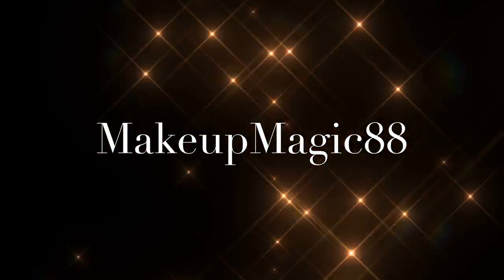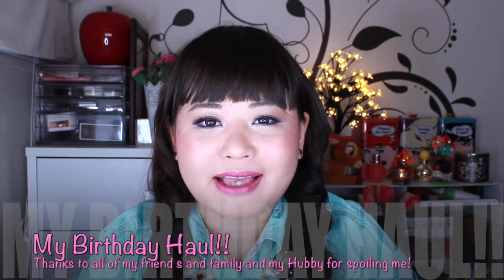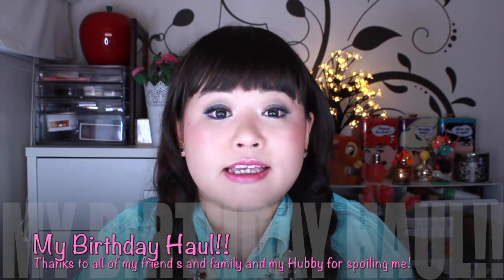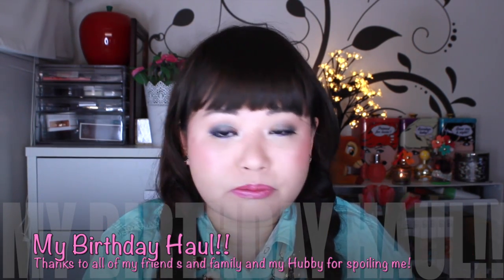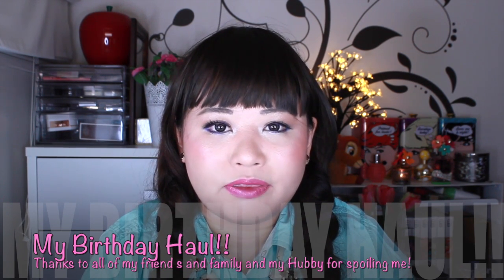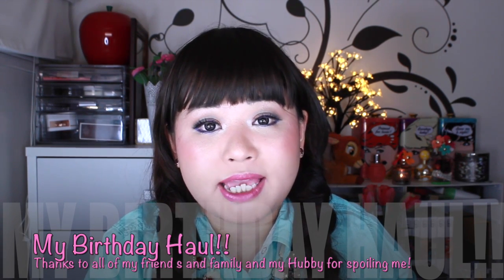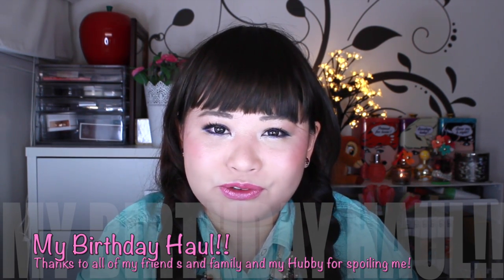Welcome to MakeupMagic88! Hi friends, welcome back! I'm so glad that you can join me today. Today I'm going to do my birthday haul. You might have seen from my past videos that May is my birthday month. I hope you've all participated in the giveaways because it's also my one year anniversary on YouTube.